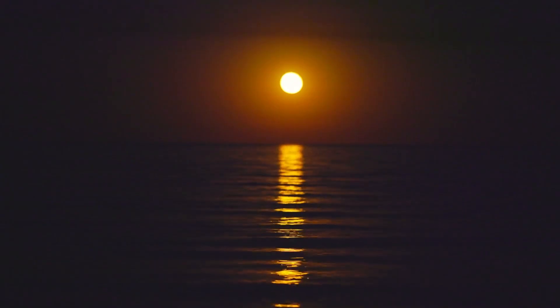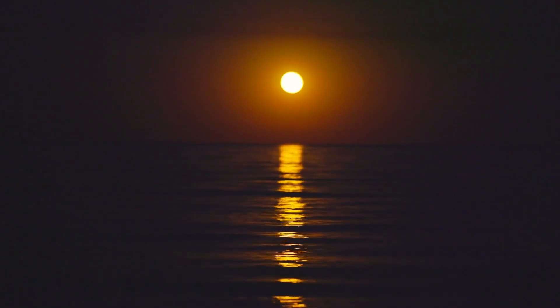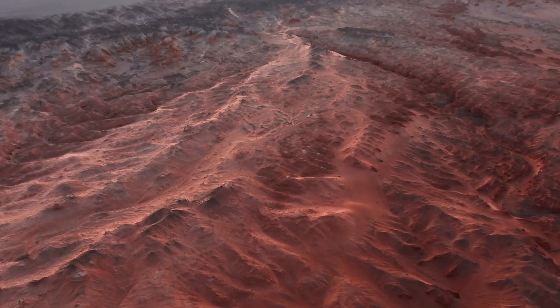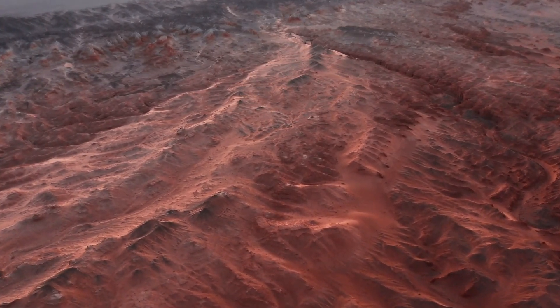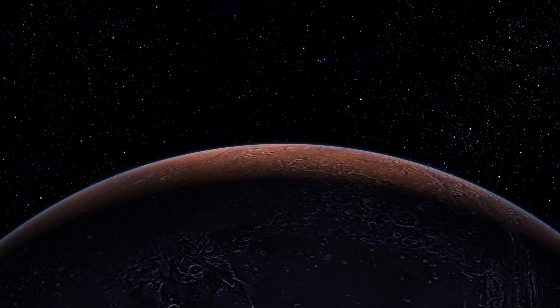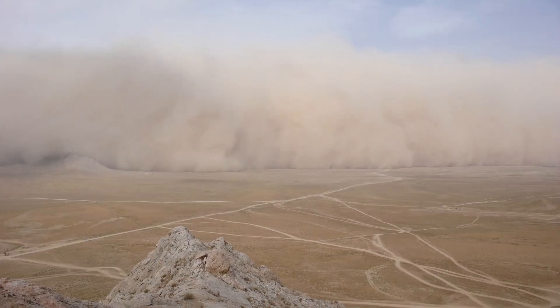While capturing the entirety of the Moon poses challenges for Hubble, the same is not true for Mars. Hubble often observes Mars, offering a full view of the planet — something orbiting spacecraft can't always achieve. These images provide valuable insights into dust storms, seasonal changes, and other weather phenomena, crucial for planning rover operations and building a comprehensive understanding of Martian weather for future predictions.